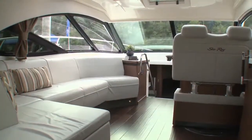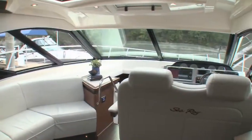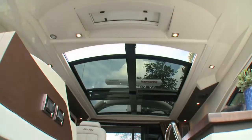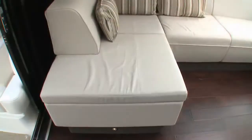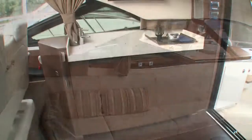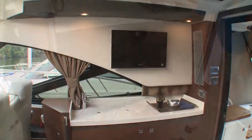Stepping into the interior makes you pause. Aptly called the sunroom, this expansive area is awash with light from the windshield, hard topside windows, and expansive sunroof. The sunroof is pneumatic and opens in mere seconds. To port is a luxurious ultra-leather L-shaped sofa facing a striking wood and solid surface wet bar with a 19-inch flat screen above.